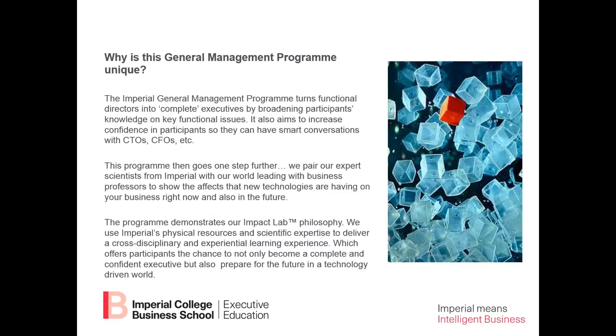What is unique about this general management program? Many business schools have a general management program, but we've designed this to be the capstone — the highest level of our executive programs. Our general management program turns functional directors into complete executives by broadening participants' knowledge on key functional issues, and will increase your confidence to have smart conversations with C-suite executives such as chief technical officers, chief financial officers, and so on.